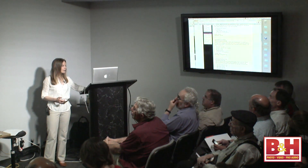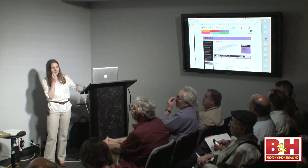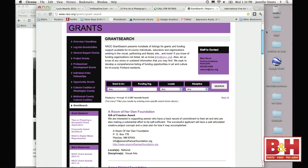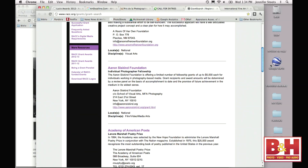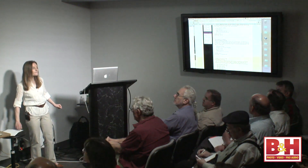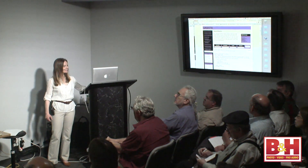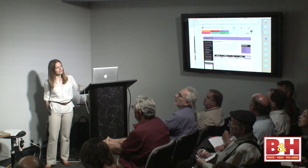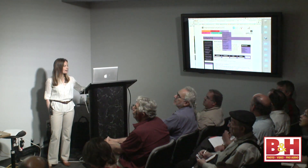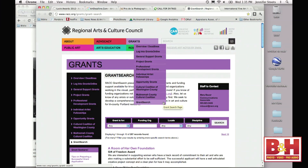Going back to my Portland roots: the Regional Arts and Culture Council has a grant search feature where you can narrow results by location or discipline. As you can see here, the Aaron Siskind Foundation is currently open for submissions. It's very easy to find at RACC.org under grants.